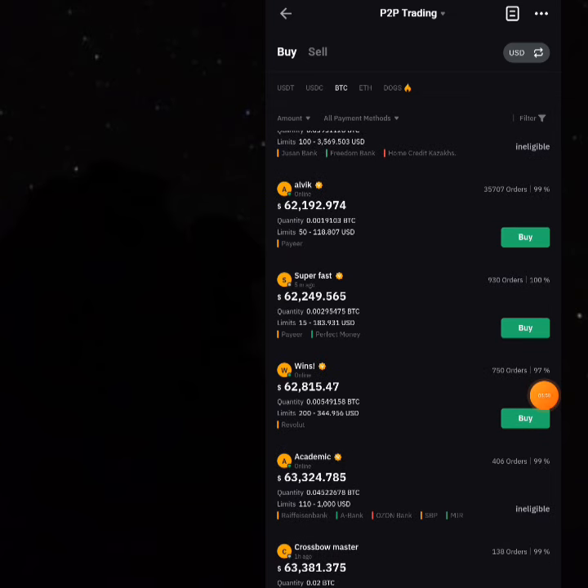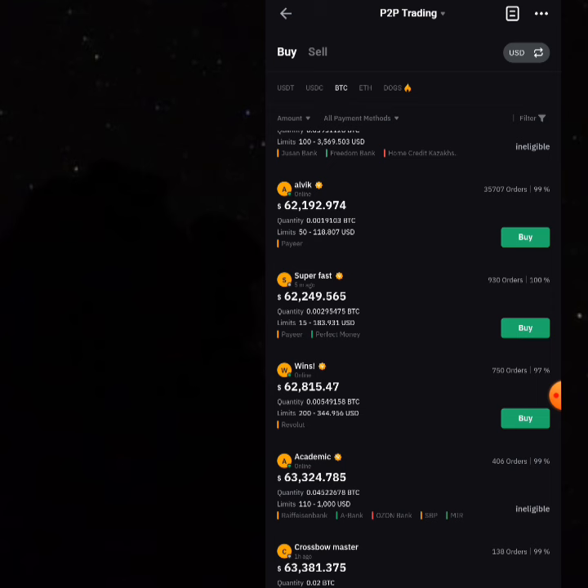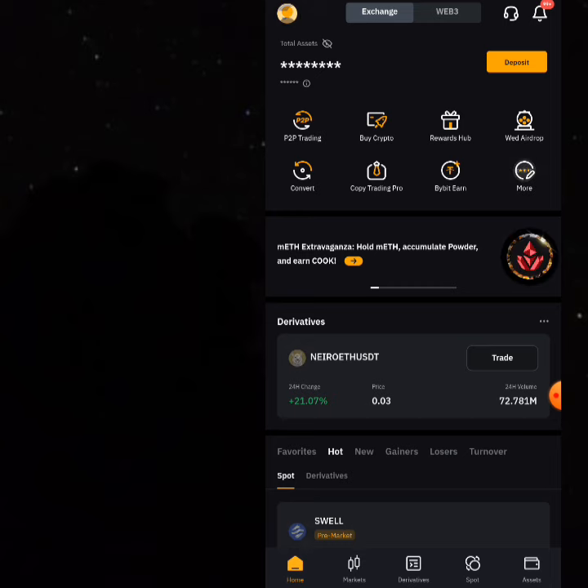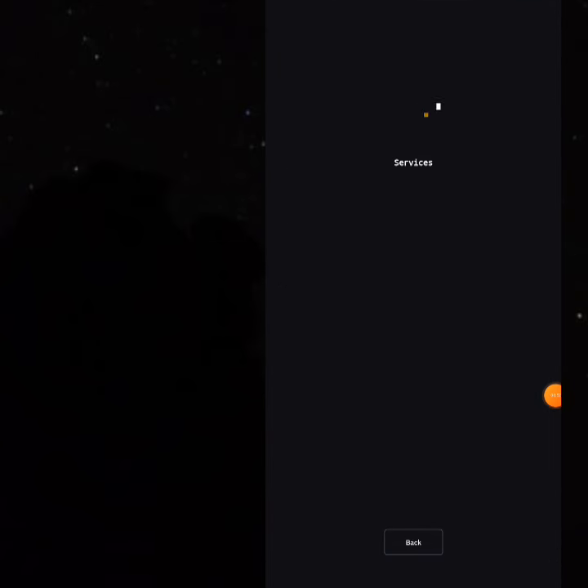People who want to buy Bitcoin on Bybit will buy your Bitcoin. For example, this particular guy called Alvik — he has gone to buy Bitcoin on the spot market and advertised it for sale. Anybody who wants to buy Bitcoin will click Buy and buy Alvik's Bitcoin. Look at the price of Bitcoin here: he's selling at $62,192 on P2P, meanwhile he bought his Bitcoin at $56,591 on the spot market.